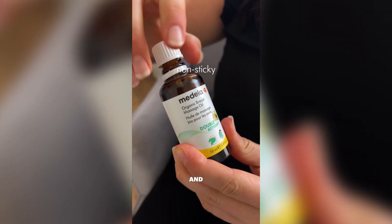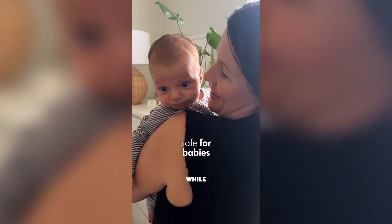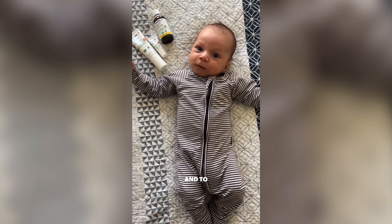It's got a non-sticky and easy to use formulation for comfortable application and massage. I love the fresh ginger smell and I love that it's safe for babies, so I can use it while I'm feeding to help me relax and to help with my letdown.